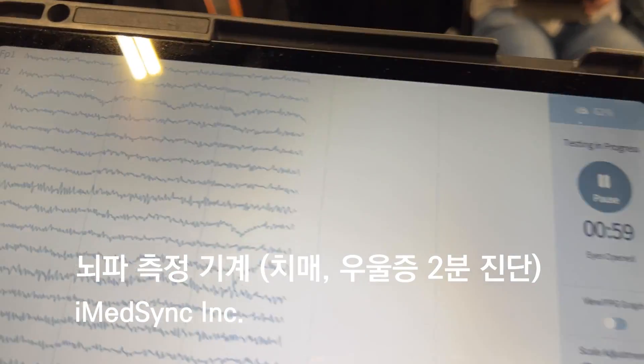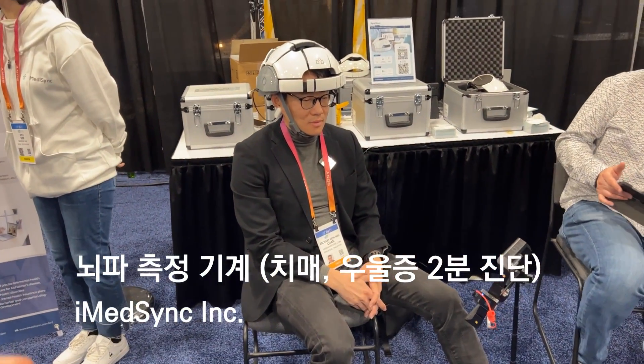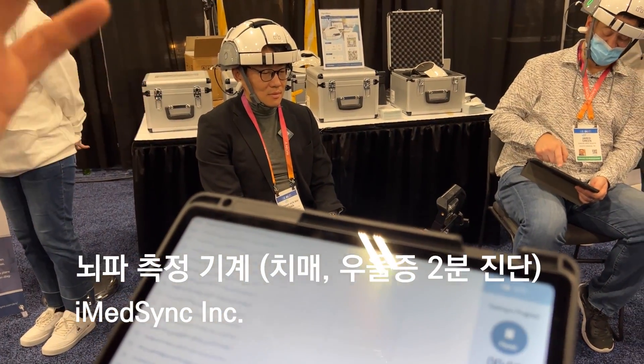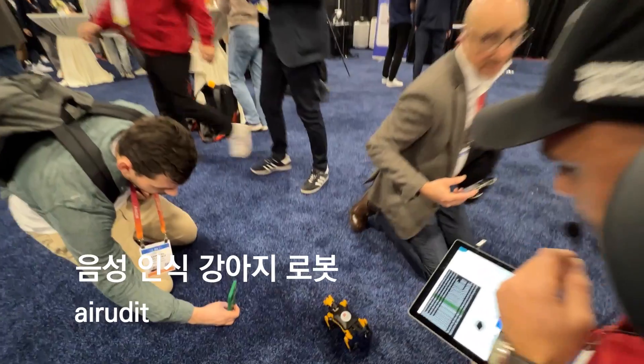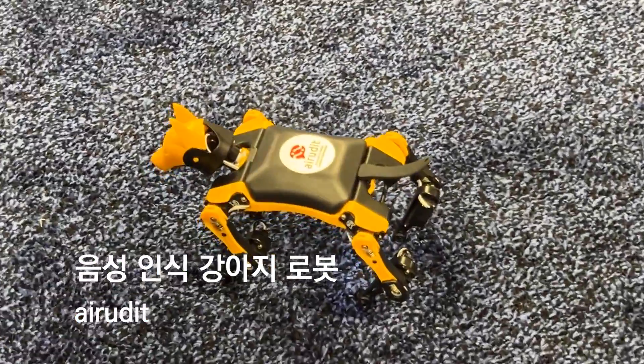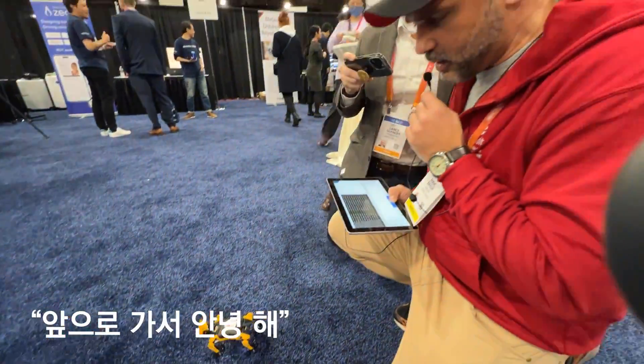This is the brain wave. Using two minutes of eyes-closed data, we can detect the probability of dementia, depression, and developmental disorder. You are the star of CES — go walk, say hi, and stop please.